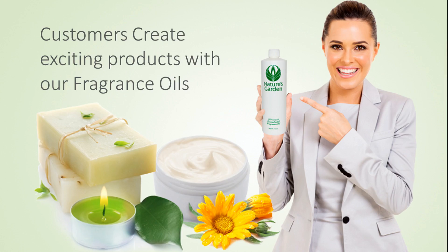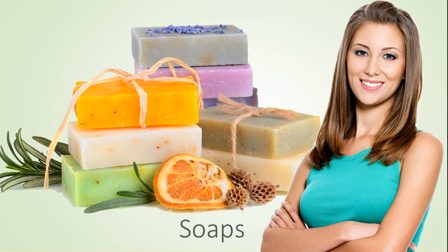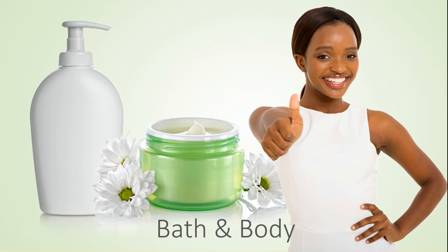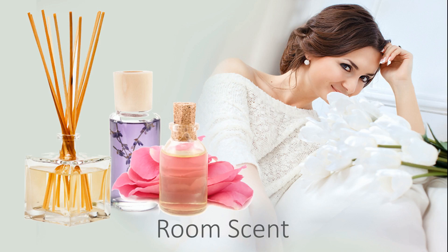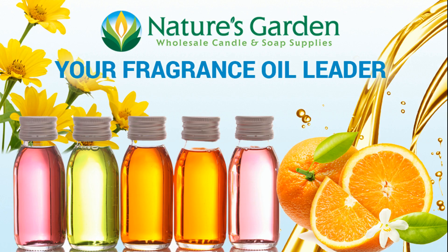Our customers create sweet products with this fragrance including amazing decorative candles, wonderful handmade soaps, moisturizing bath and body products, and room scents. Check out our free recipes and classes at naturesgardencandles.com. Nature's Garden, your fragrance oil leader.